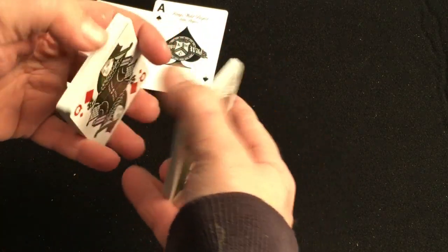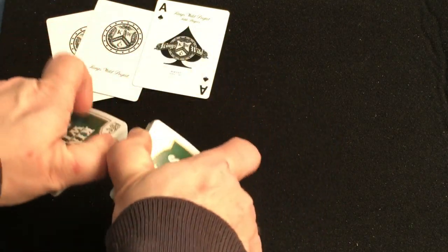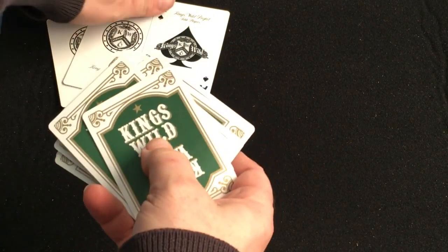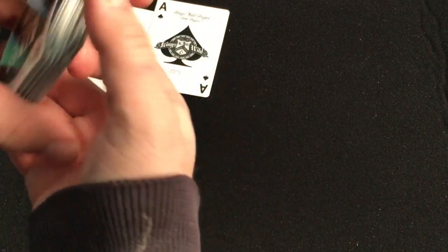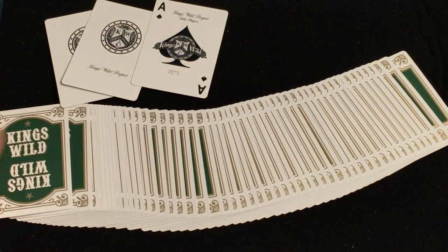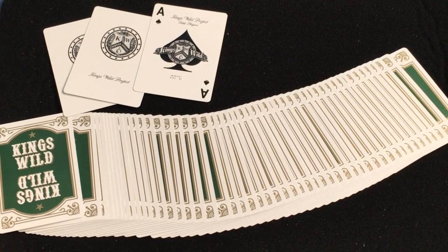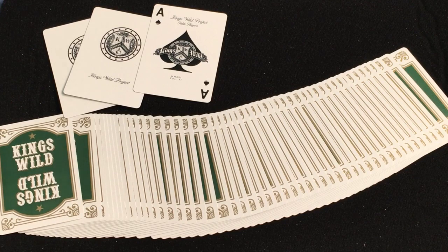With an embossed finish and a nice stock. The tuck case has the information embossed on it. Overall, pretty nice deck. I'm gonna give it a B plus — it's nice, I like it. Comment, like, subscribe, check out kingswildproject.com — you can sign up there for the membership and get these every month or so. That is that, we'll see you next time, thanks for watching.